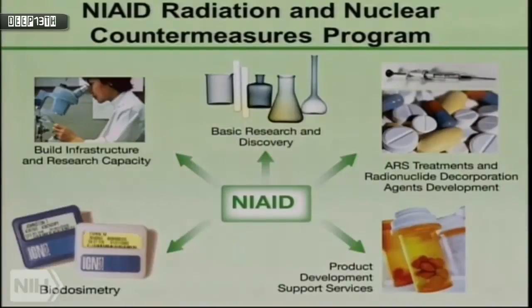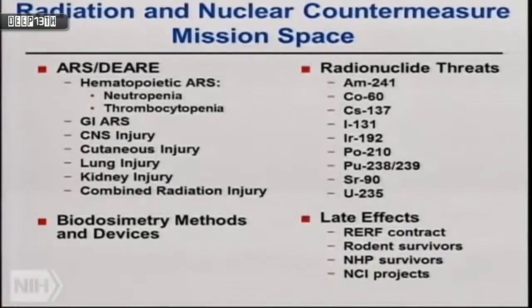We developed a program to build infrastructure and research capacity, which had deteriorated over the past 25 years. We wanted to engender basic research and discovery, develop ideas for treatments for radiation exposure, develop methods to decorporate internalized radionuclides, and develop products that can be used in a radiation emergency. We also pursued biodosimetry to determine the level of exposure. Our mission space is acute radiation syndrome (ARS) and DEARE — the delayed effects of acute radiation exposure — across many organs.